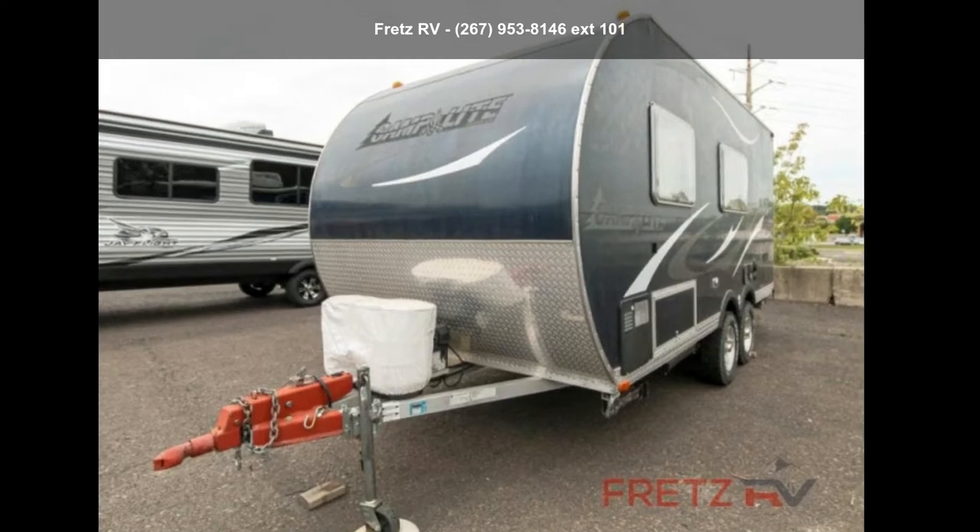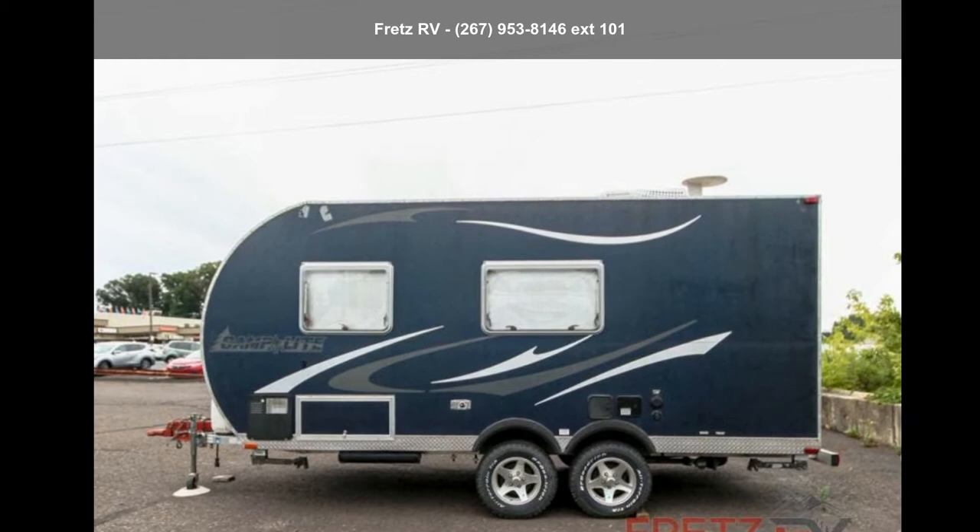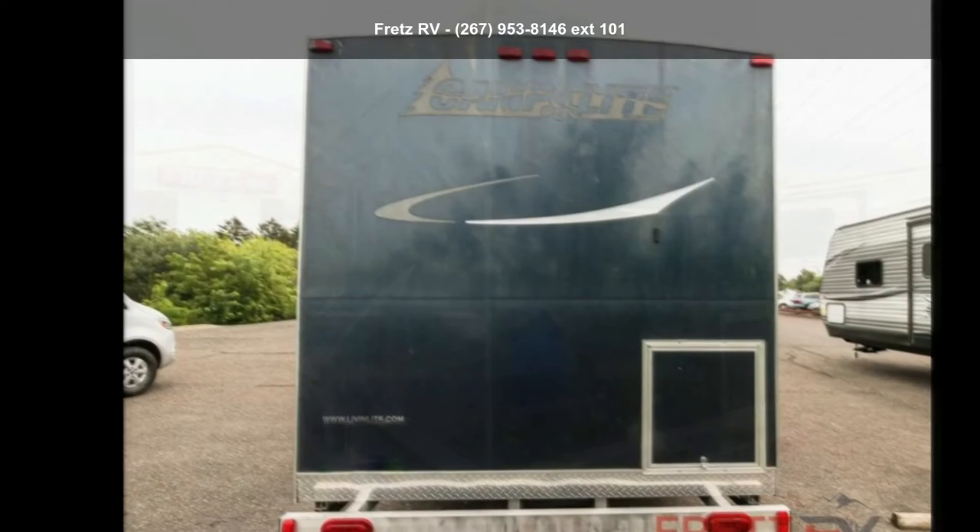Start planning your next trip in this 2013 Camp Light CL 16 DB. Whether you are planning on vacationing, adventuring, or just relaxing, this travel trailer does it all. This unit is perfect for those looking to maximize fuel efficiency but maintain all of the conveniences of a well-acquainted, feature-packed RV.